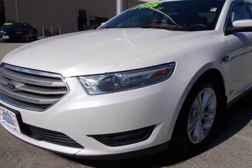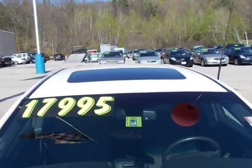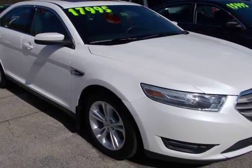This 2013 Ford Taurus is brought to you by Auto Wholesalers of Hookset. Excellent pearl white Taurus with all-wheel drive, all-power options, moonroof, SYNC high-tech package, low miles, and alloy wheels.